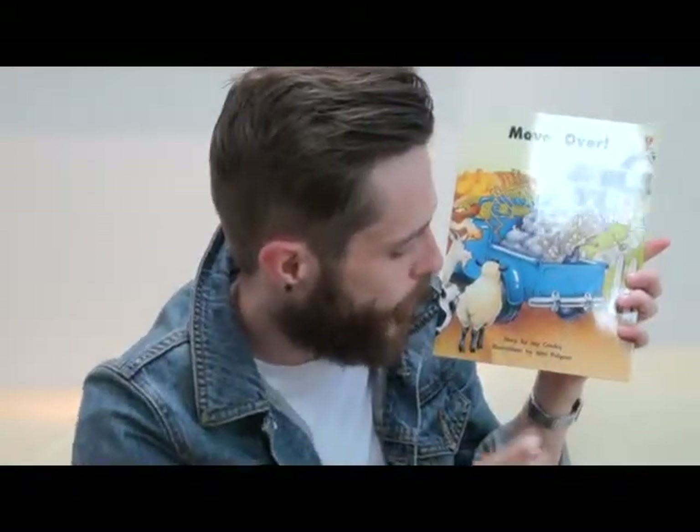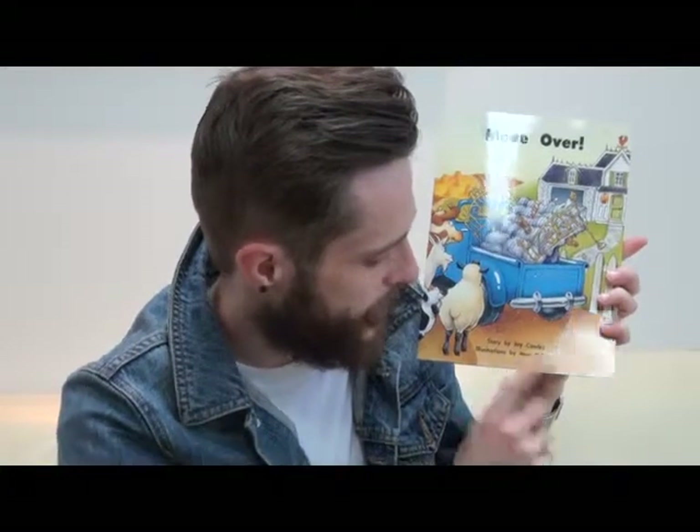Hi kids! It's Tom from JY Books and today we have a new story for you. Today's story is called Move Over, by Joy Cowley, with illustrations by Jean Pidgeon. So let's have a look at the cover.